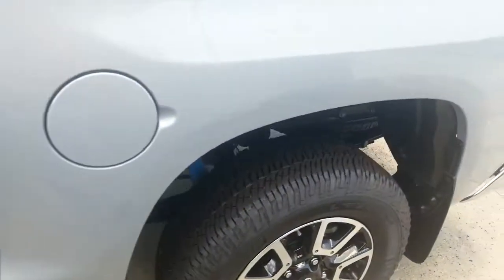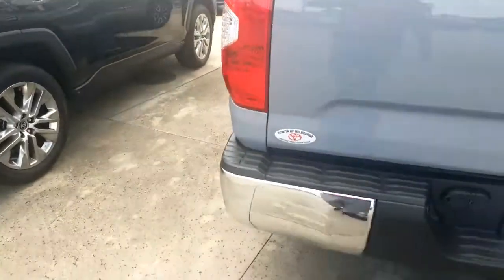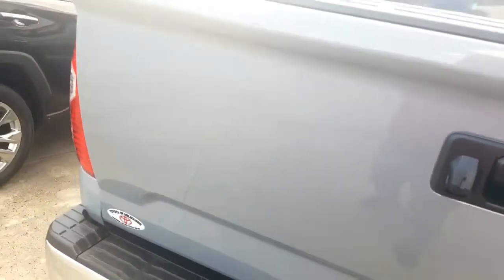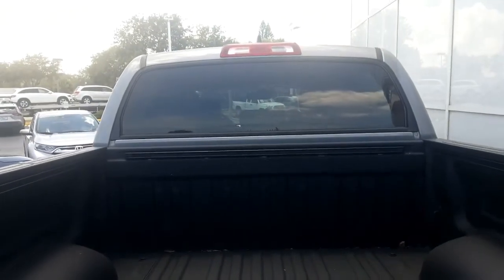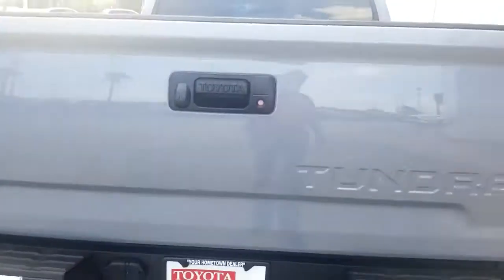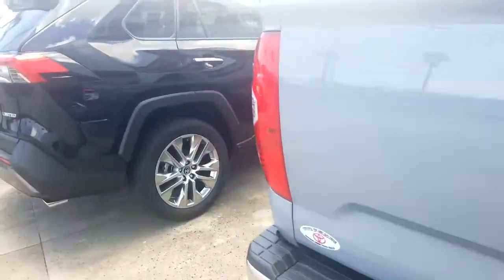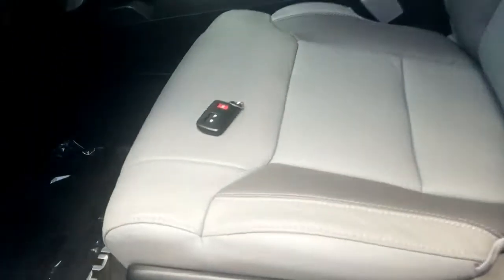It has a spray-in bed liner, which is a bit nicer than the drop-in, and a trailer hitch. You've got the locking tailgate, of course the easy-down tailgate, and another look at that spray-in bed liner. The auto power-down rear window comes down, and on the interior you get full keyless entry with push-button start.